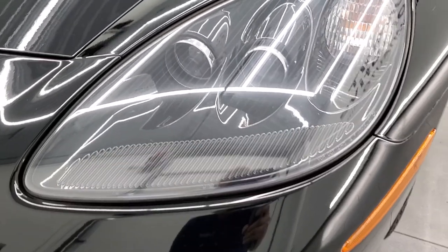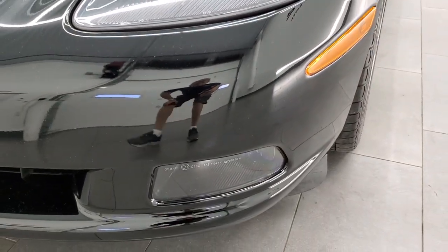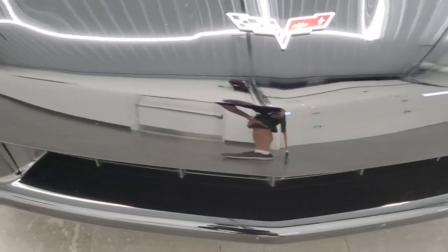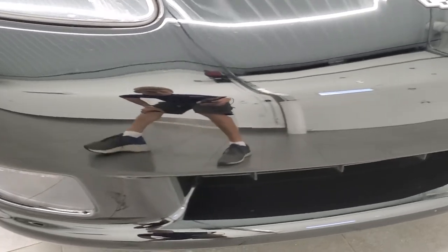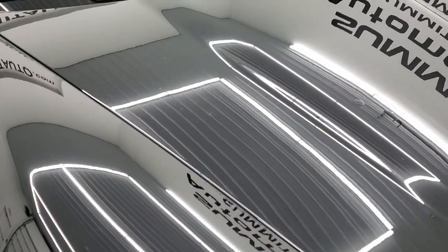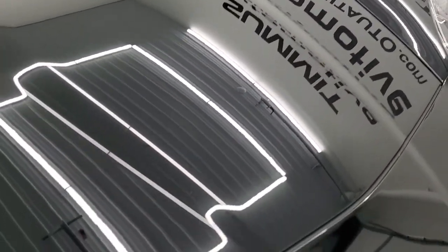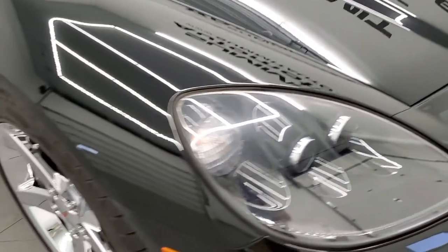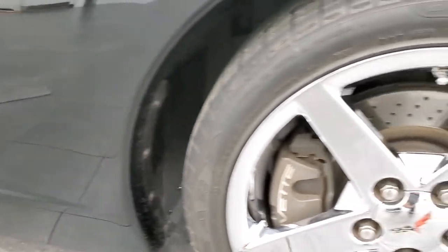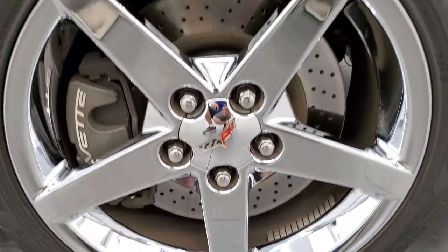Headlight lenses are crystal clear and it does have the HID headlamps and factory fog lights. Front bumper is in really nice shape. The hood is in very nice condition as well — didn't see any scuffs or scrapes on there. Passenger side front fender is in excellent condition too, and the passenger side rim has no scuffs or scrapes.